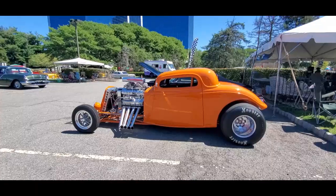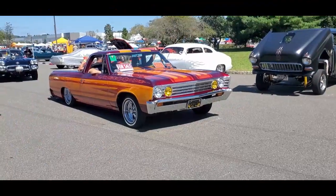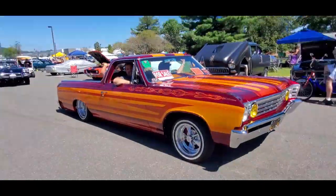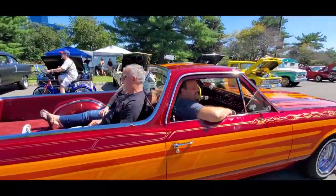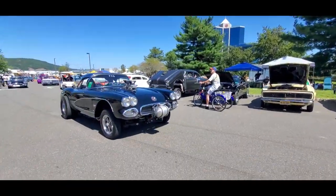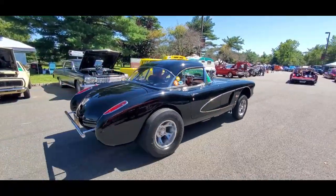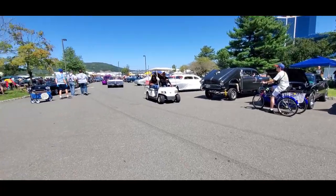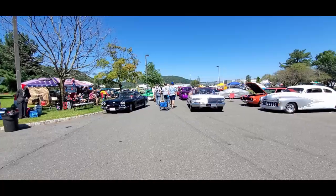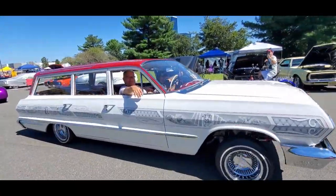I'm going to get my art shot. This side is a little bit better. Perfect. This is what it's all about, folks. Here's that Chevy — did a quick video on this. This is gorgeous, love it.